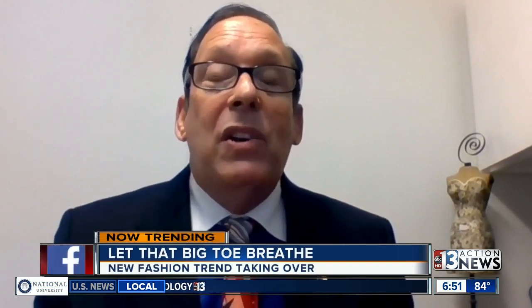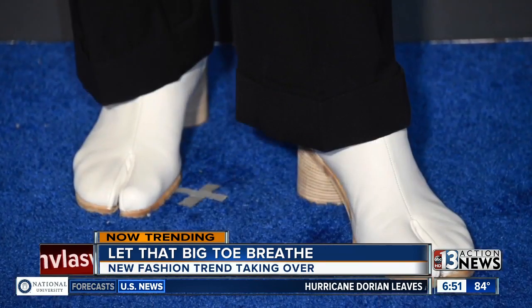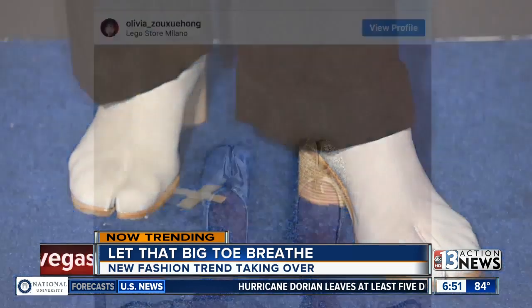Comfort-wise, it's kind of cool, and I think it also certainly has a trend to it and a style with it where you can match that toe and that foot to whatever you're wearing. It turns out the trend originates from Japanese culture and can be worn by men and women.